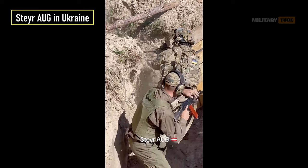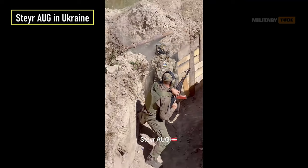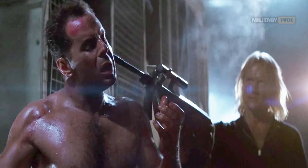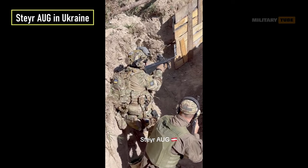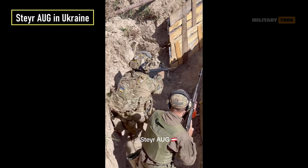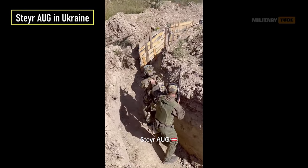To this day, the AUG has been one of the world's most popular assault rifles. Because of its unmistakable shape, the AUG has appeared in many major Hollywood productions. The exact number of these rifles transferred to Ukraine is currently unclear.